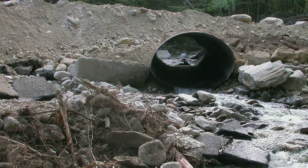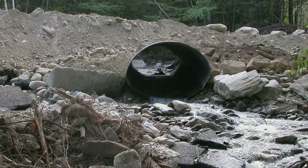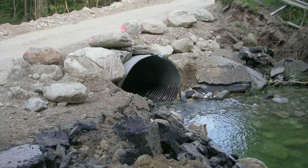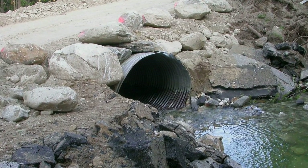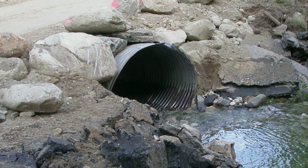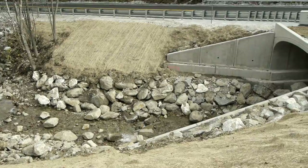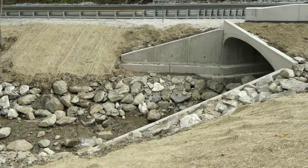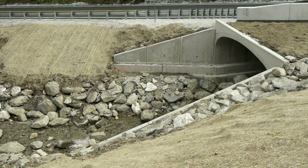When you ask somebody how a structure performs, an engineer wants to look at it from a water standpoint; from a biological standpoint, it's whether or not critters are moving upstream and downstream through it. We're trying to look at it from a holistic approach — by making these structures bigger, we're also making them more flood resilient.